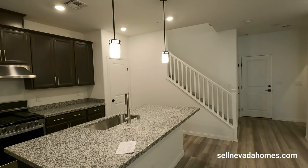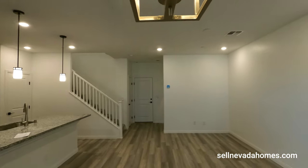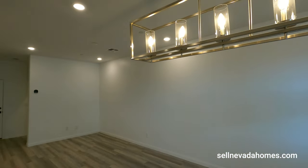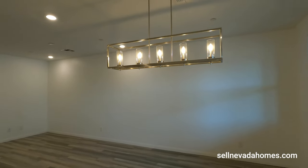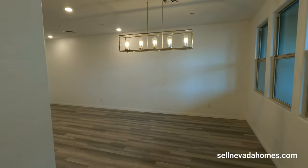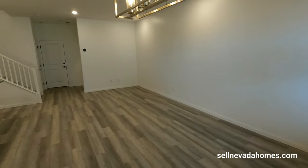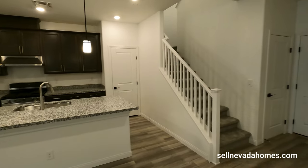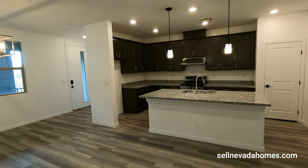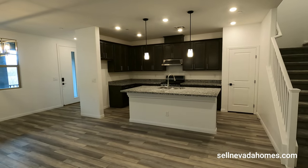There are six recessed lights in the kitchen area and a nice little chandelier in the living room area — watch your head on that one! You'd put a dining table right underneath it. The kitchen area measures 12 by 10.